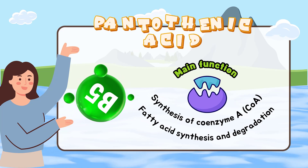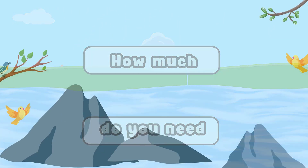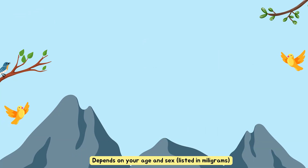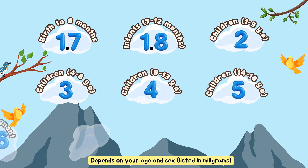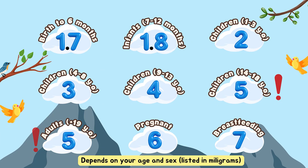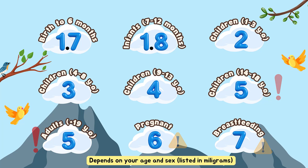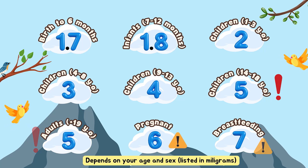The amount of pantothenic acid you need depends on your age and sex. The following is a list of requirements based on milligrams. Those who need the most pantothenic acid are children aged 13 to 18 years and adults 19 years and over. The need increases when women are pregnant and breastfeeding, around 6 to 7 milligrams.